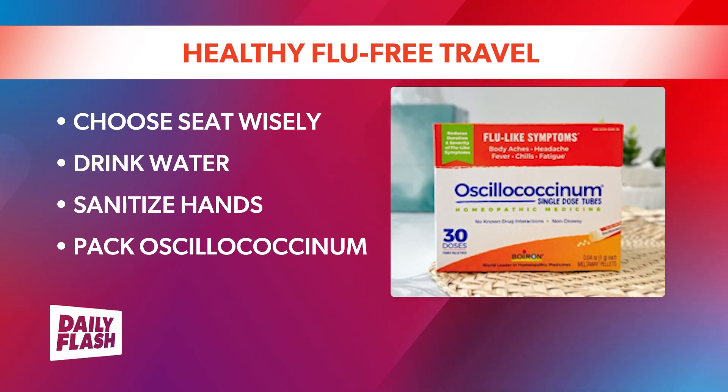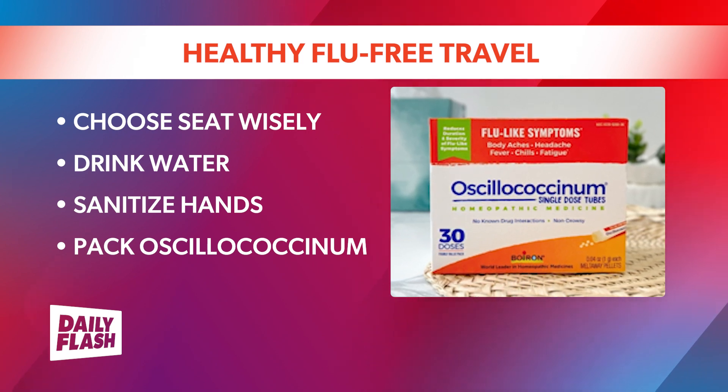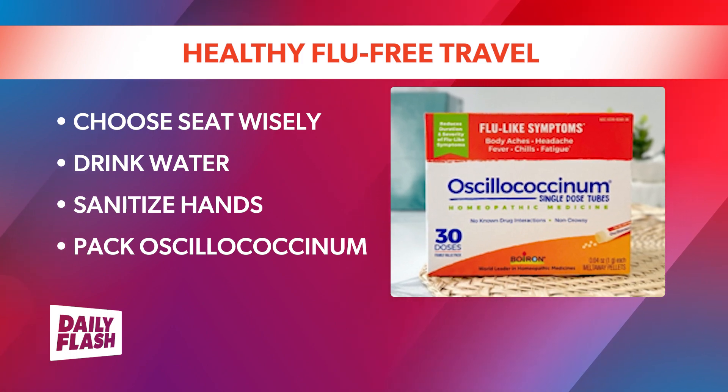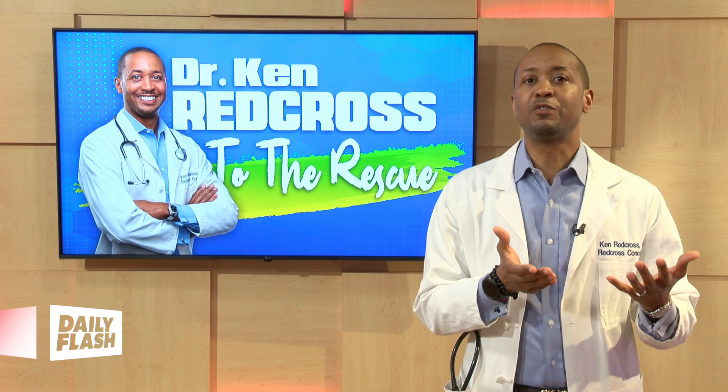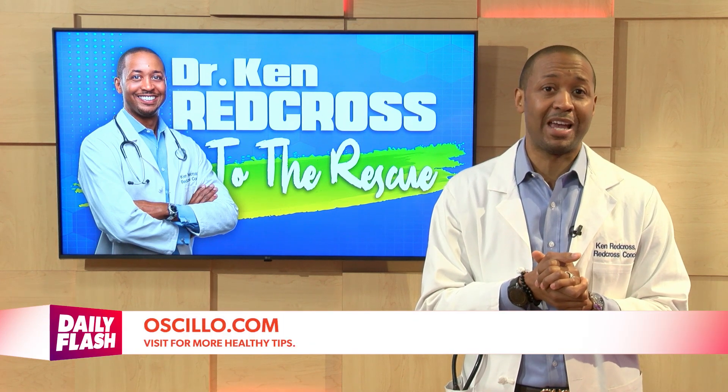No water is necessary as the sweet-tasting pellets simply melt under the tongue. The TSA-friendly individual doses are compact and can be tucked away in your carry-on. Even if you practice the best hygiene, the flu will always remain a travel hazard.